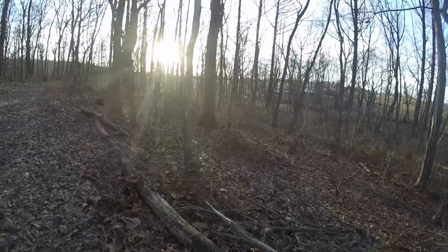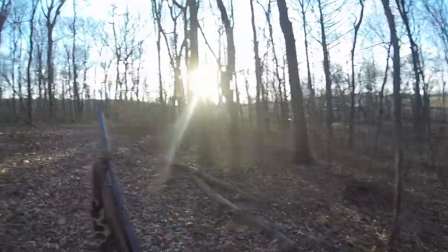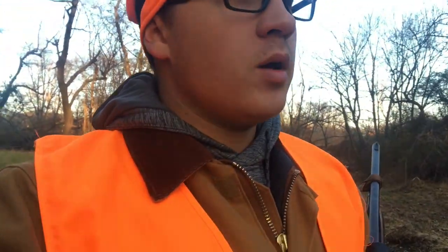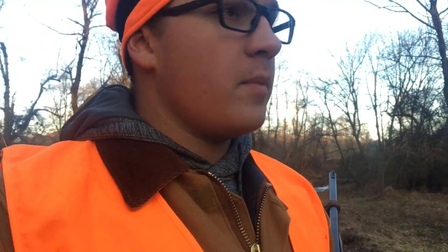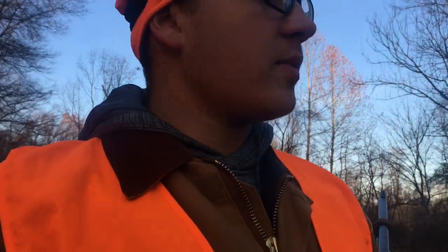We checked up here and there's nothing, so we're gonna go down to the creek bottom and walk it to see if anything's sitting in the creek. There's nothing in the first creek bottom, so we're down here on the south side of the hill where there's no wind. Maybe there's some deer down here — we're gonna walk this creek bottom all the way down to the edge of the property, a couple hundred yards, take it nice and slow. Good chance we might kick something out of here.